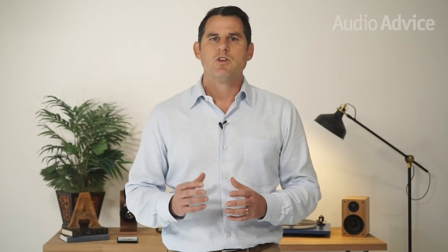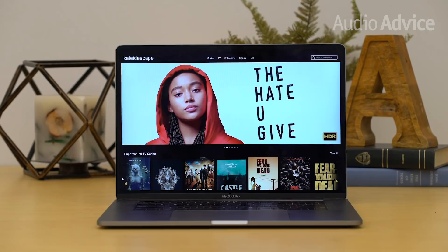The Strato by itself is an amazing piece of gear, but when you couple it to the Kaleidoscape movie store, there is nothing out there that can come even close. The way the two work together is just a thing of beauty. Let's first talk about the movie store. You can access the store through the on-screen interface, a computer, or a tablet.